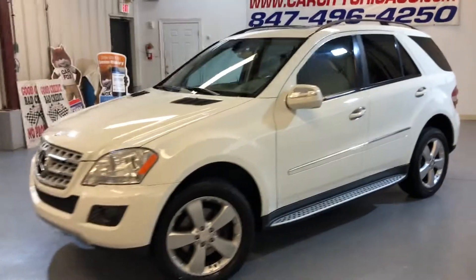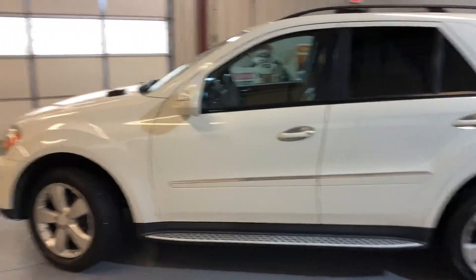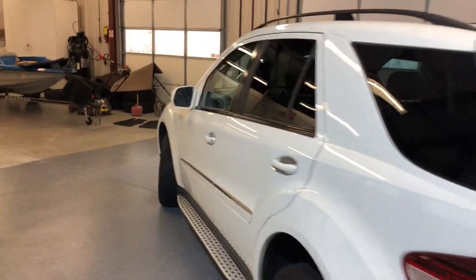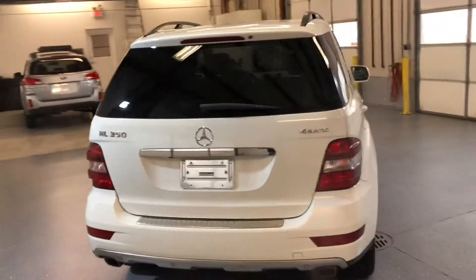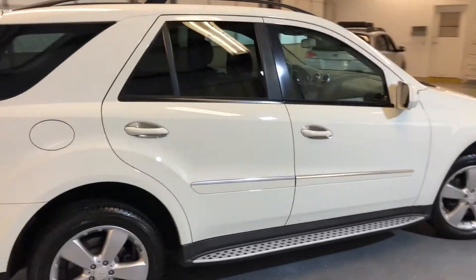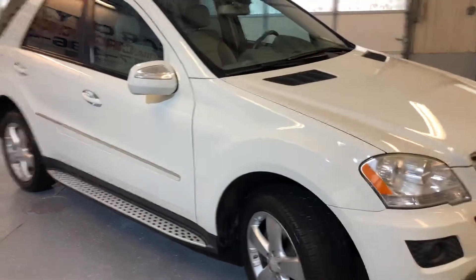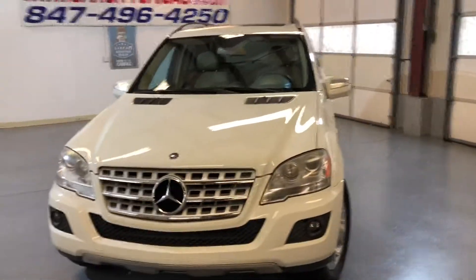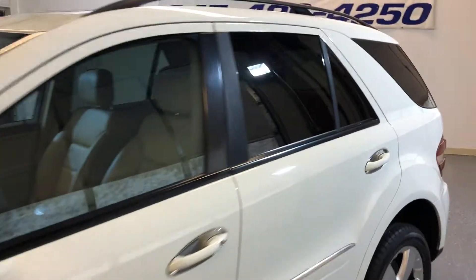2009 Mercedes ML350 4Matic all-wheel drive, beautiful SUV in and out, very nice color combination — white exterior over beige interior. Fully loaded: running boards, roof rack, fog lamps, xenon headlights, alloy wheels, very nice tires. It's in perfect shape, body looks great, tinted windows.